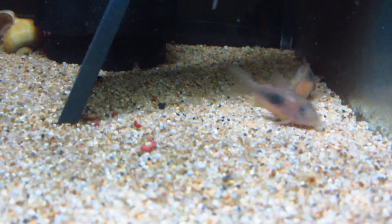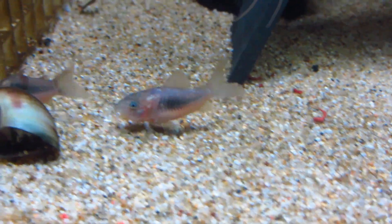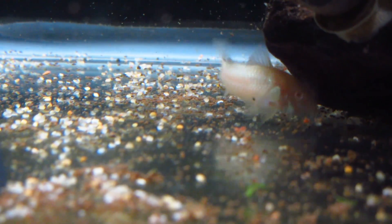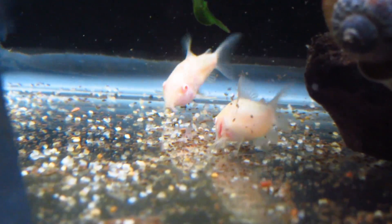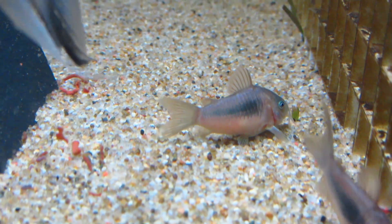Since they're sifting for food, when it comes to feeding your cories, I recommend a mixed diet of sinking dried foods like pellets, granules, and wafers. You're also going to want to feed them frozen foods — they'll love frozen bloodworms and different types of frozen shrimps. And also be sure to include live foods; I always recommend live bloodworms or live blackworms. Cory catfish will go absolutely crazy for them.